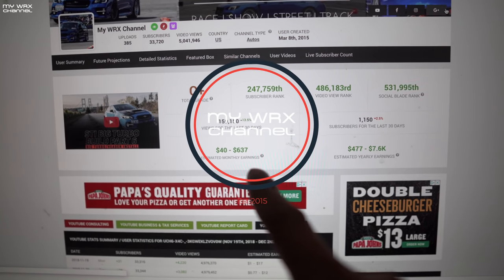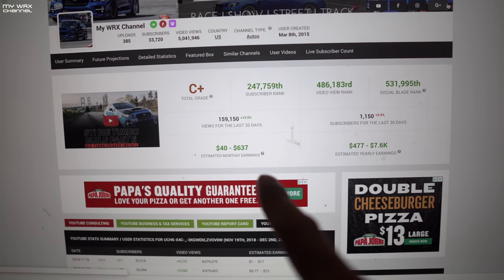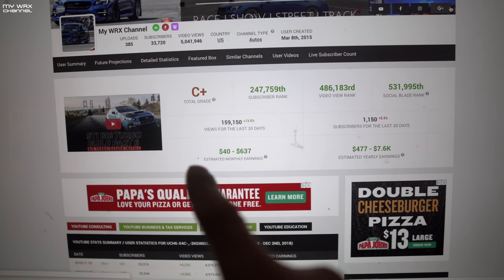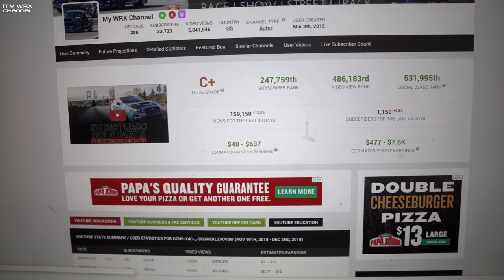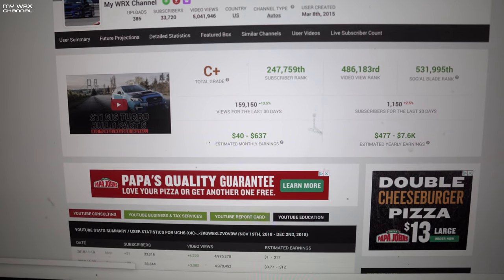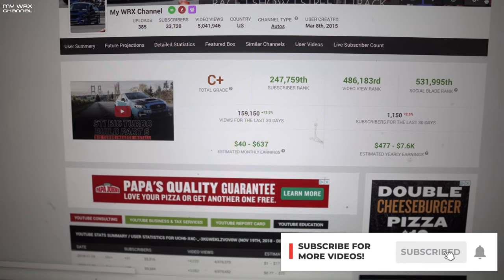It says I make somewhere around $600 a month. I'll let you know right now, I make nowhere near that kind of money — it's probably closer to the smaller number. We're doing this all just for fun. We're not doing this for the money, not selling any merchandise or anything like that. We just do it because we love cars and love making videos.